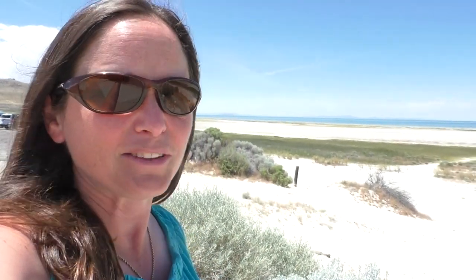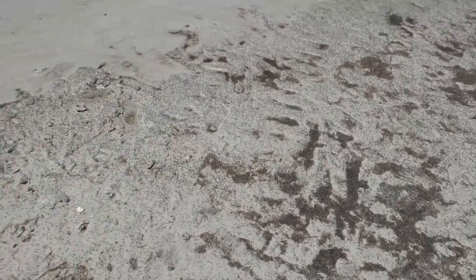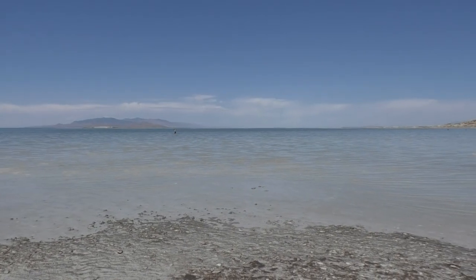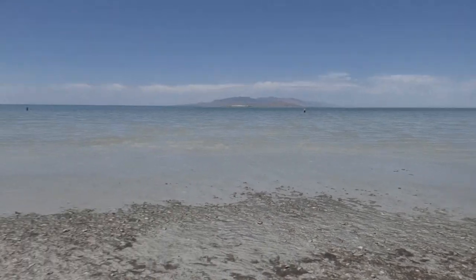Here on Antelope Island there is beach access. I'm going to go put my feet in the Great Salt Lake — fun times. Okay, we made it. For all the flies! We can prove that we were here now. I don't need to put my feet in with all the flies.